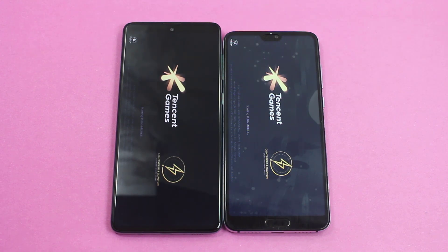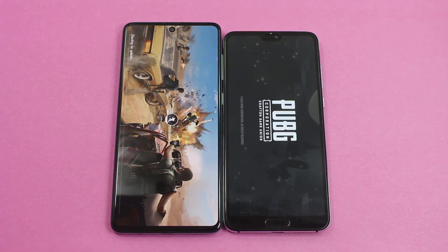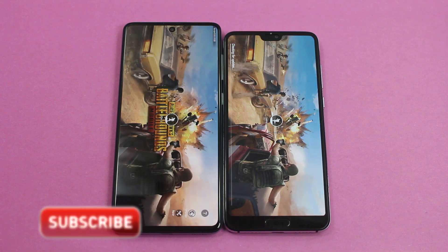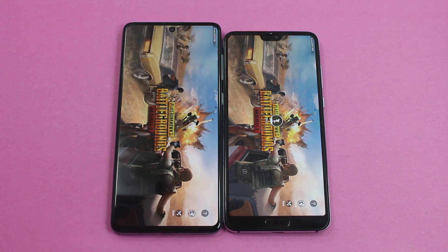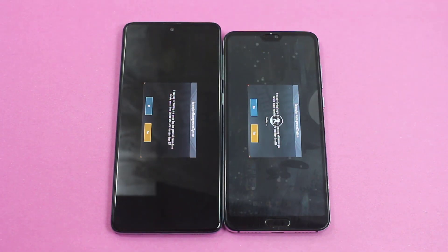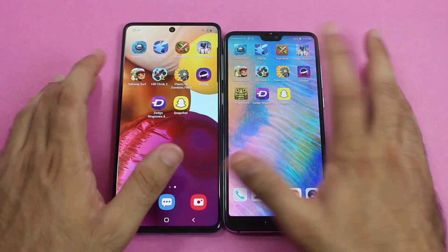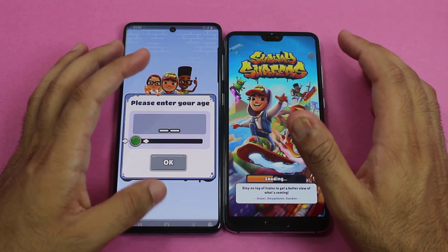Both are loading Fruit Ninja and again the Galaxy A71 was about 2 seconds faster. Next is PUBG Mobile — the most demanding game of the speed test, which will determine the best performer between the A71 mid-ranger and the P20 Pro flagship. PUBG Mobile was won by the Galaxy A71, as predicted. The A71 also won Subway Surfers, again noticeably faster.